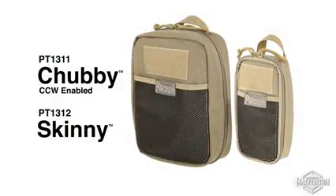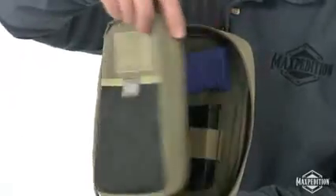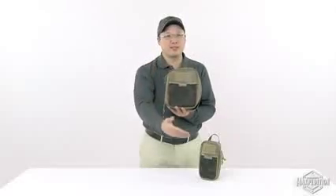Chubby and Skinny Pocket Organizers. The Chubby is CCW compatible and includes a pistol holster and magazine holder. The low-profile Skinny is a slenderized version of the best-selling Fatty.